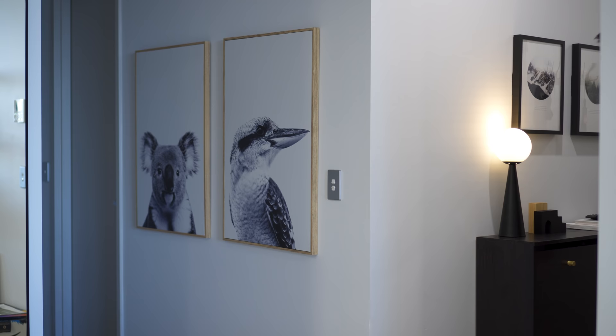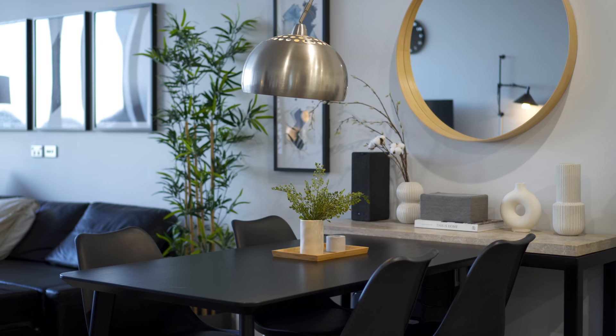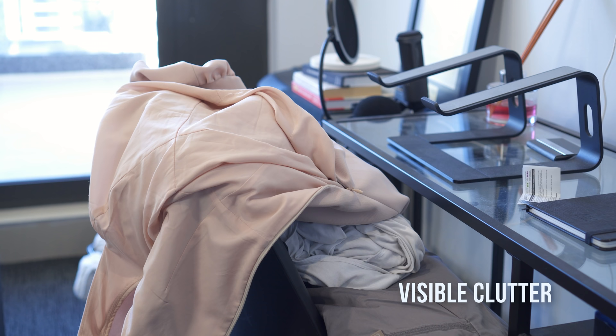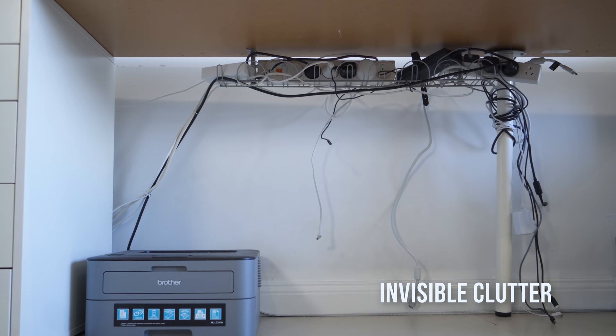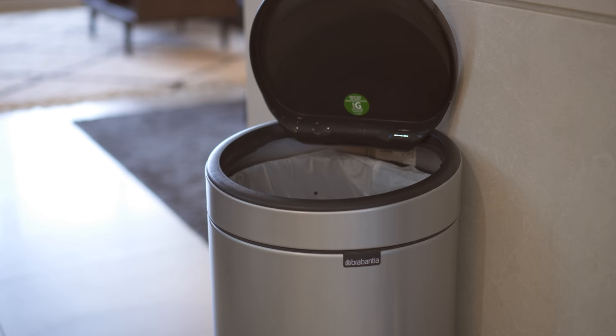Having a clutter-free home makes it easy to relax and allows you to focus more on the things that matter. There are two types of visual clutter. Stacks of paper on the table and piles of clothes are common examples of visible clutter. Messy cables, closets and pantries are clutter that we often ignore since they are often not in plain sight.